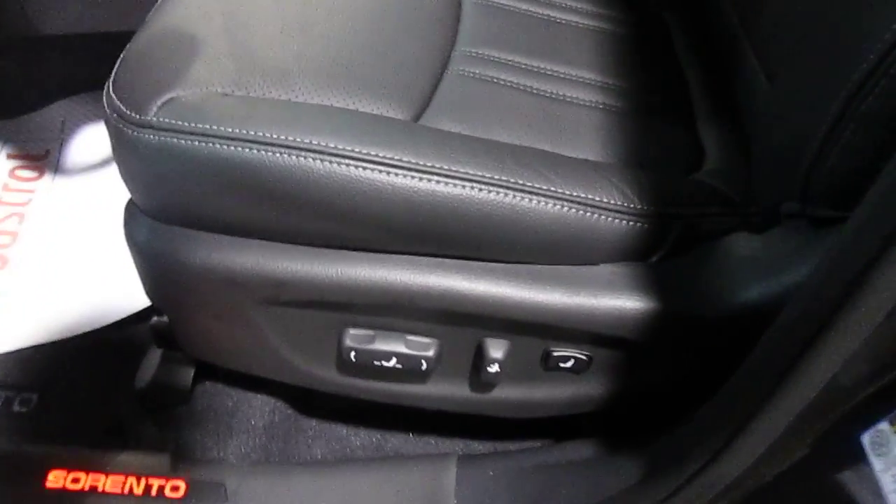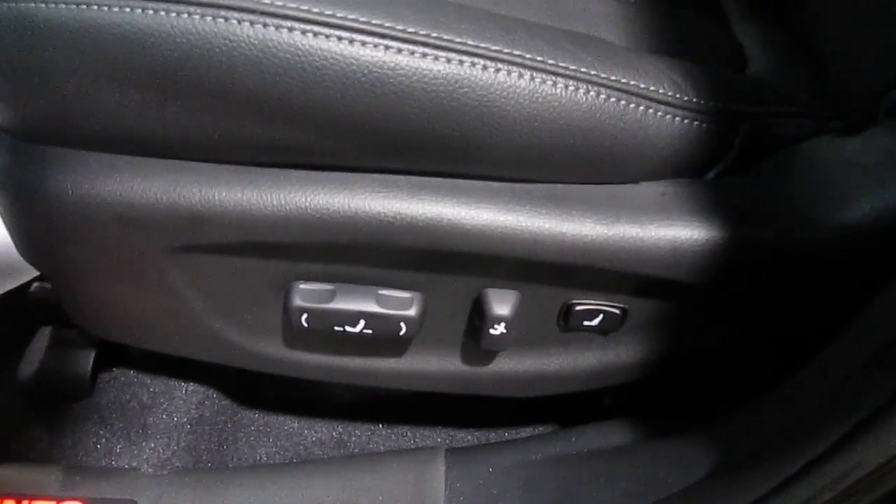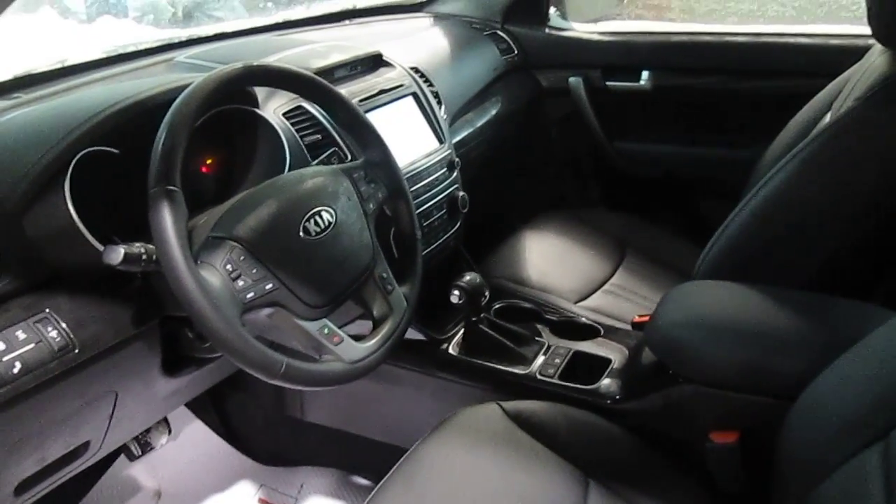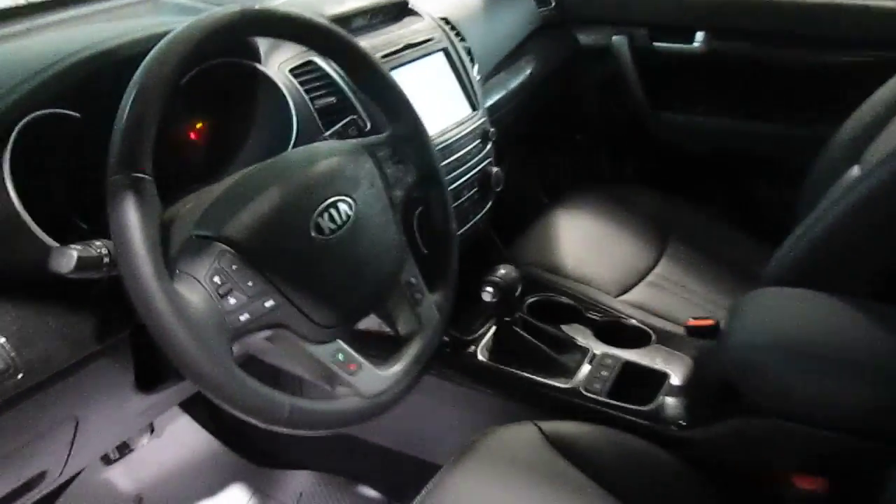And the full Infinity sound system with some extra speakers and a subwoofer for that added surround sound. The driver's seat is power with adjustable lumbar support, and your passenger seat in the SX is power as well — that is actually the only model I believe that gets the power passenger seat.